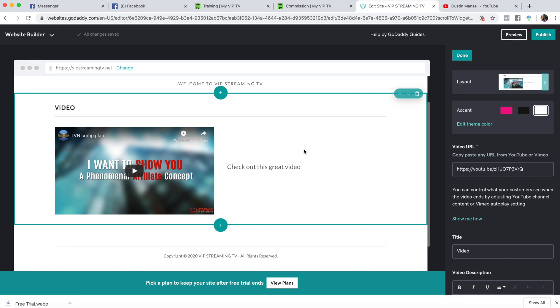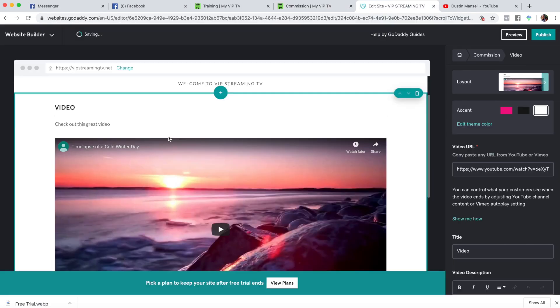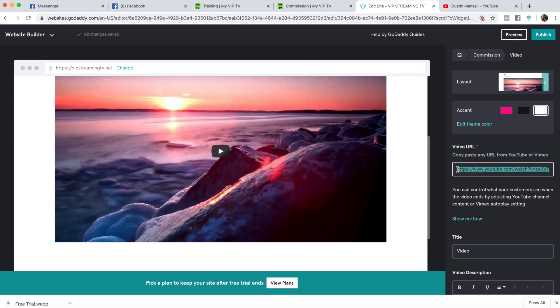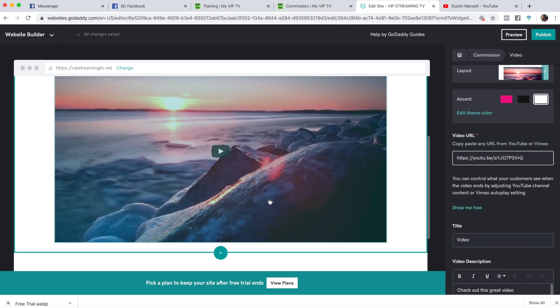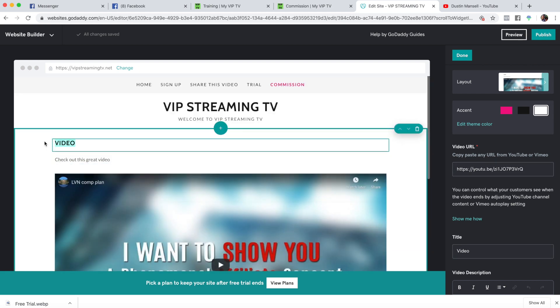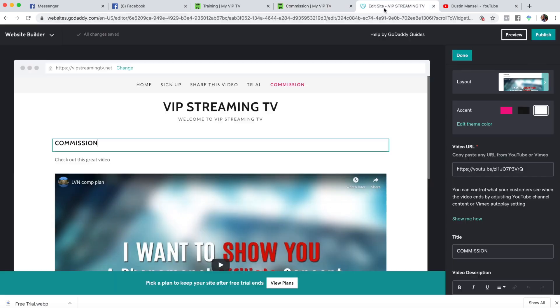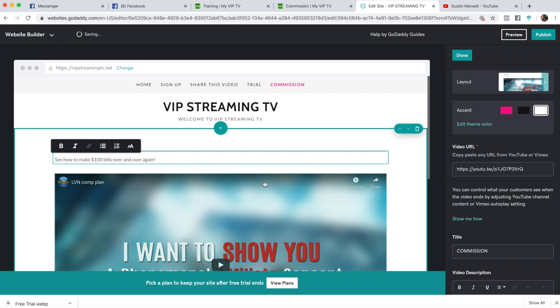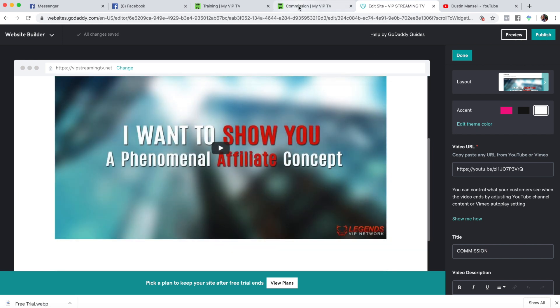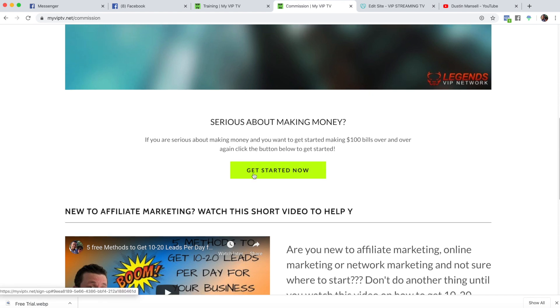If you wanted to add a video that you made, you can copy that URL and do the same thing. We'll make it a big video on this page. Go back to mine, copy and paste 'commissions' as the page title — I'll fix the spelling. Underneath the video, add content: 'If you're serious about making money, you want to get started making the bills over and over again — click here to get started.'